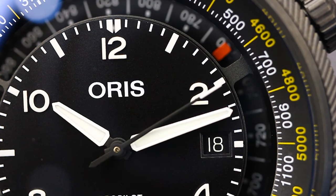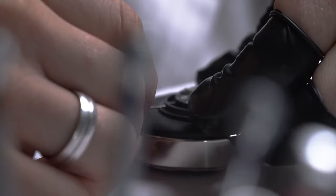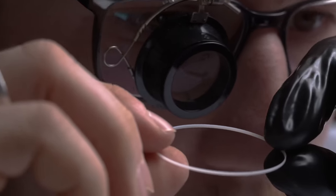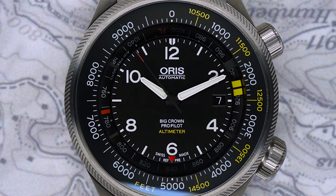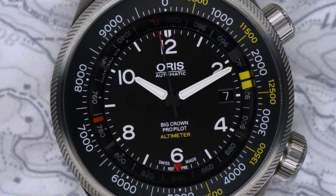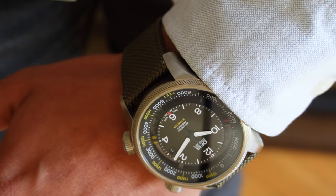The date window is a subtle but completely appreciated inclusion. Oris has a rich history of producing high-quality watches since 1904, with a strong connection to aviation. The ProPilot is a testament to their dedication to function-driven design and their tradition of craftsmanship and innovation, not only in the watchmaking world, but in the aviation and diving industries.